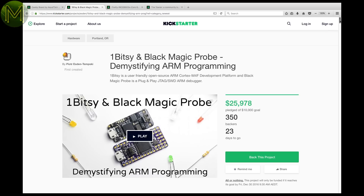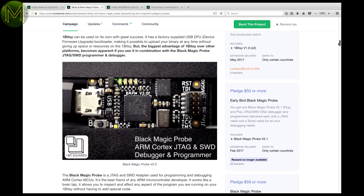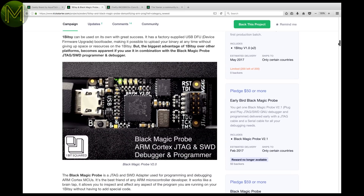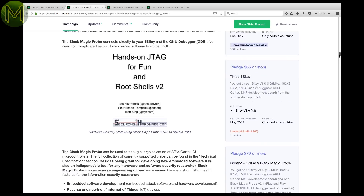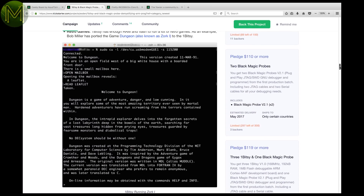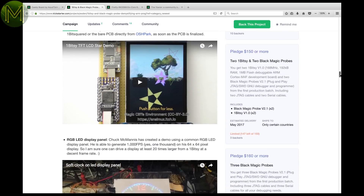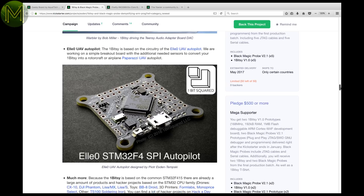The OneBitsy is a small ARM Cortex-M4 board. It's a fairly plain board that contains a USB DFU bootloader. The Kickstarter also has an optional JTAG or SWD module called the Black Magic Probe. Of course, it all relies on open-source software, and the creator has included some tutorials and project ideas like a small game console, large LED display control, audio effects, and UAV autopilot.